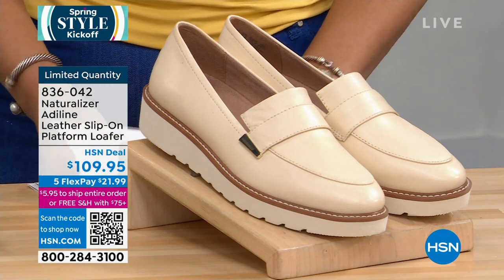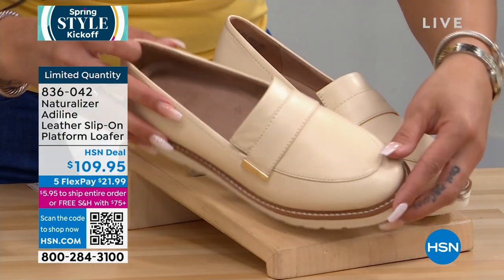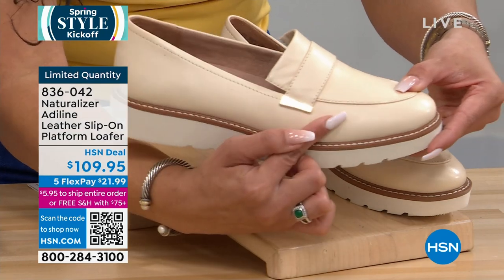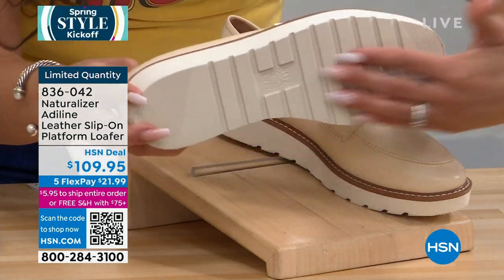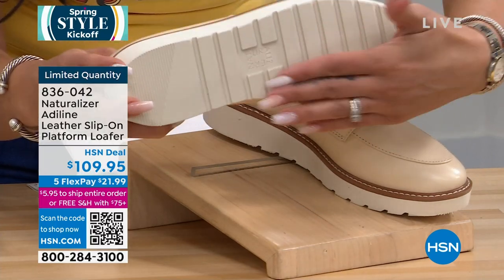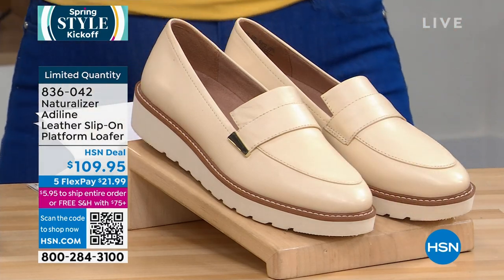I have two colors available in this loafer. I have the vanilla cream — oh my goodness, gorgeous — and the metal work that's there too. There's no smooth outsole; you've got those nice grooves so you have stability with the steps that you take, whether it's at work or whether it's for play.